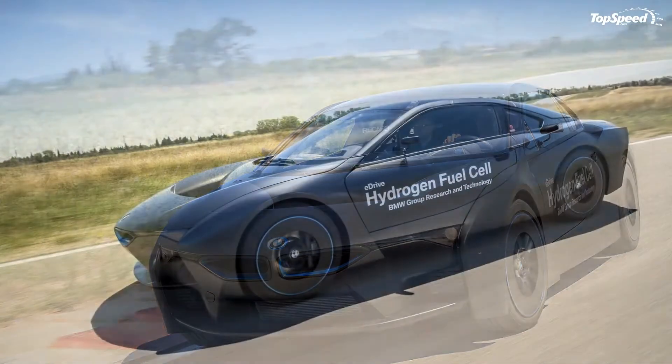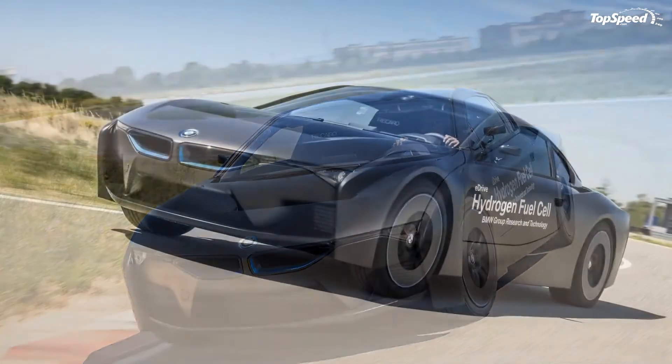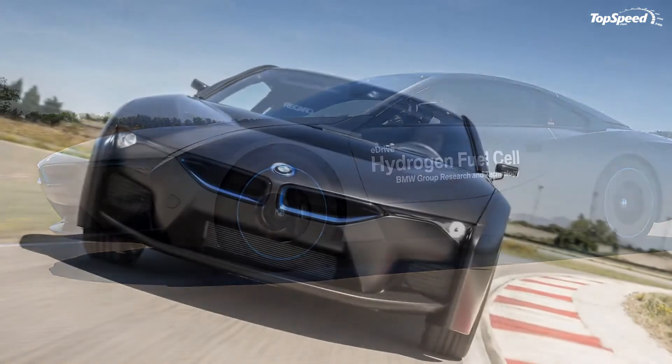Updated July 15, 2015: a video unveiled some driving scenes of the recently announced i8 hydrogen fuel cell research vehicle. Check them out to hear what the future sounds like — it's spooky.